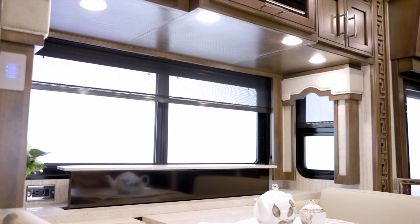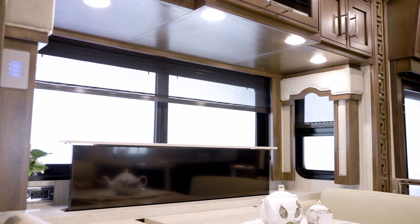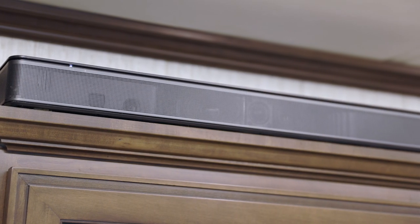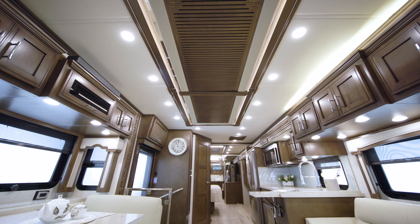Keep up with your favorite shows and enjoy your favorite movies with Superstar's impressive entertainment features, which include a Samsung 50-inch LED 4K TV and a Bose soundbar. And stay comfortable in any climate, thanks to two heat pump air conditioners.